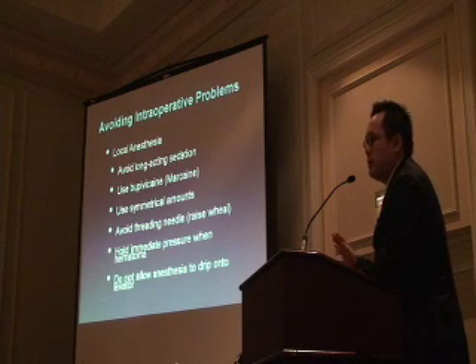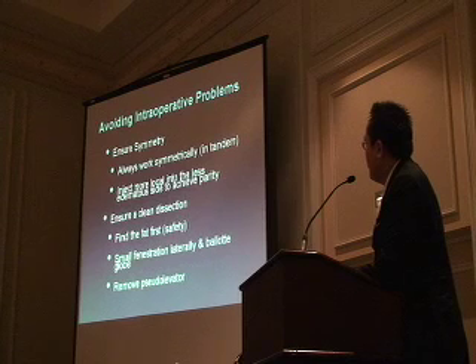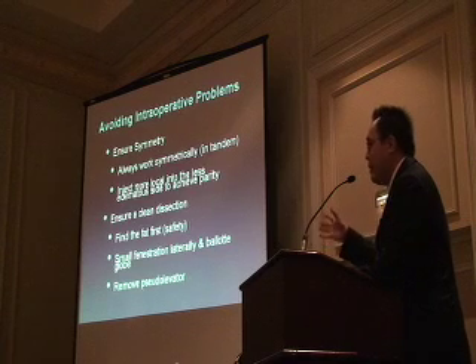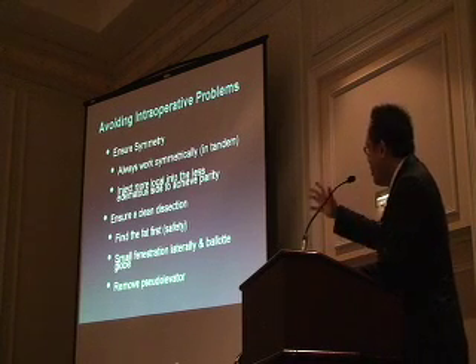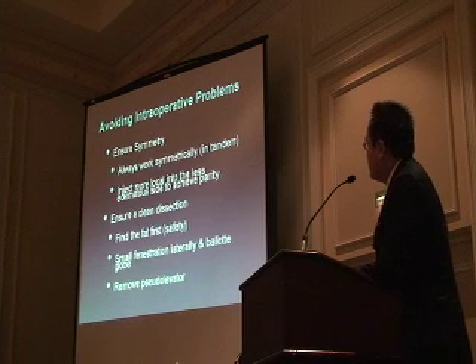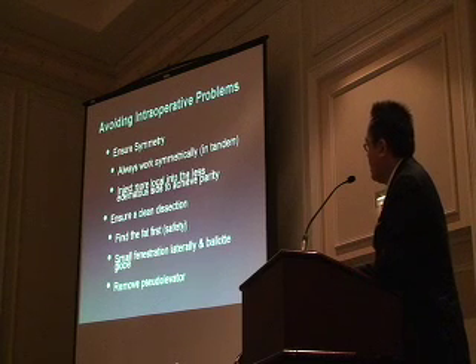Be very careful not to allow the anesthetic to drip onto the levator. I've had one or two cases where the levator had temporary dysfunction and you can't read symmetry. Always work in tandem—almost everything I do in facial plastic surgery I do back and forth, because my mind is always thinking how to stay consistent. And really find your fat first. If you don't find your fat, you're going to get into trouble. That is your safety landmark, after which you can find the levator.